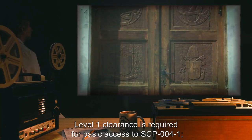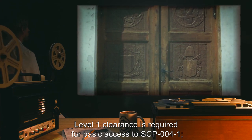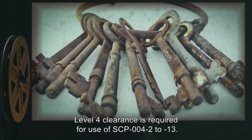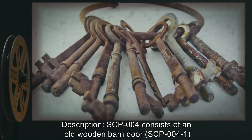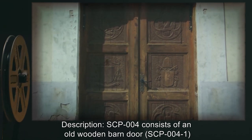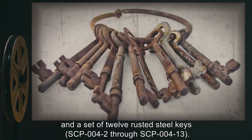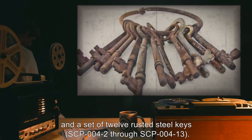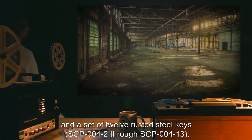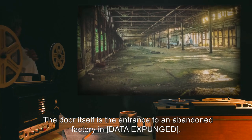Level 1 clearance is required for basic access to SCP-004-1. Level 4 clearance is required for use of SCP-004-2 through 13. SCP-004 consists of an old wooden barn door, SCP-004-1, and a set of 12 rusted steel keys, SCP-004-2 through SCP-004-13. The door itself is the entrance to an abandoned factory and data expunged.